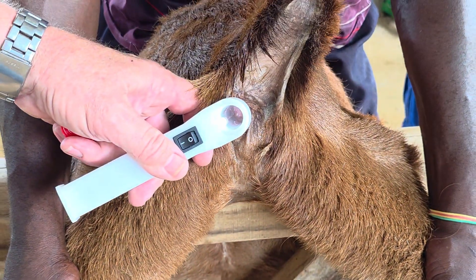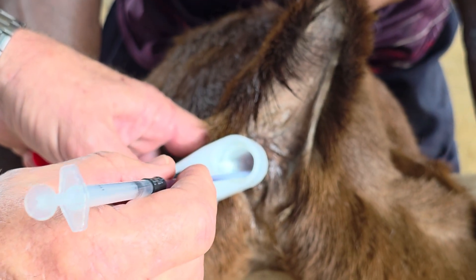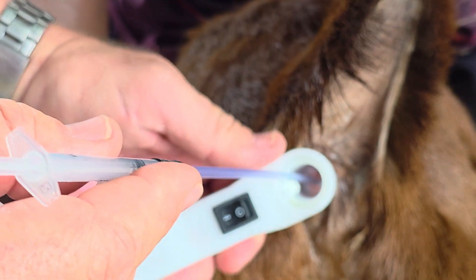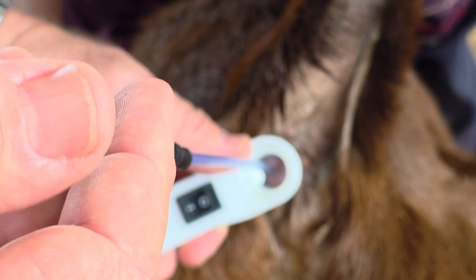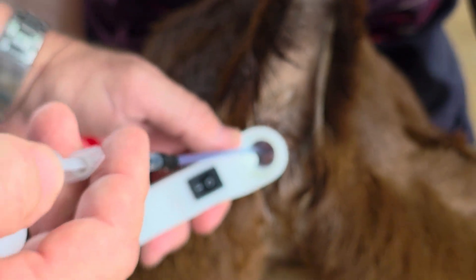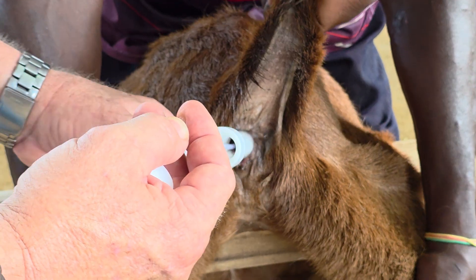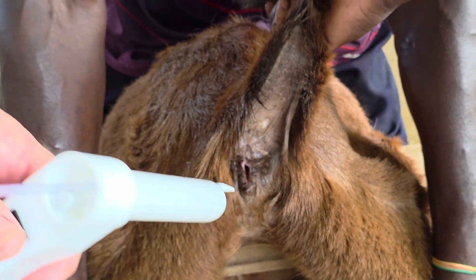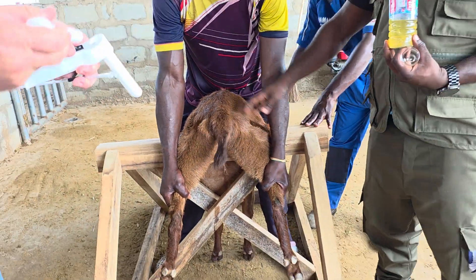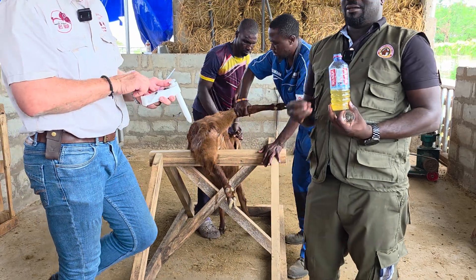Now take the semen pipette and go inside there. The pistol goes inside and you deposit the semen — you can go a bit backwards with the camera. Then we inject the semen, switch off the light, pull out, and remove the catheter. That's the complete technique.